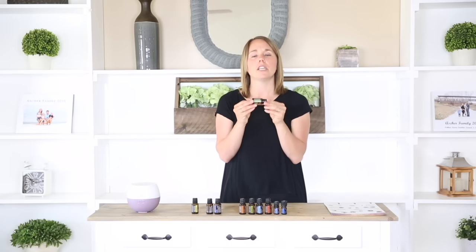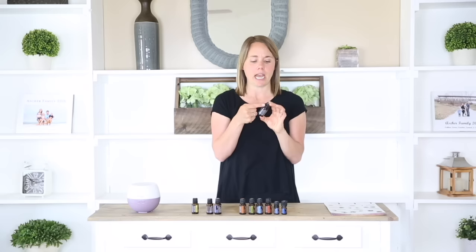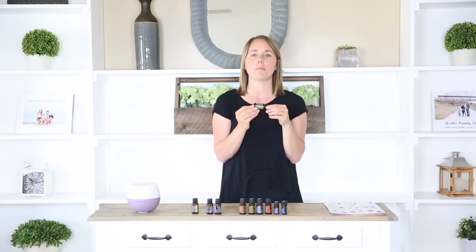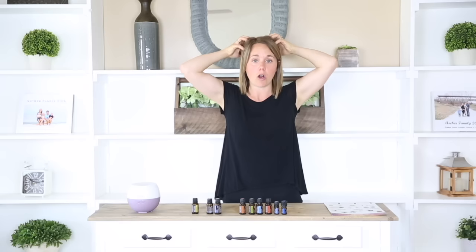Next we're going to talk about melaleuca essential oil, also known as tea tree. Melaleuca is known for its cleansing and rejuvenating effects on the skin — you can apply it straight to a skin imperfection or blemish. It also promotes healthy immune support, so I like to use this whenever you start getting that scratch or tickle in your throat. You can apply it to the bottoms of your feet or take it internally. Melaleuca is also great for freshening shoes, for toenail health applied directly to the toenail, for promoting a healthy scalp by adding a couple drops to your shampoo, and for cleaning countertops, tables, and floors.